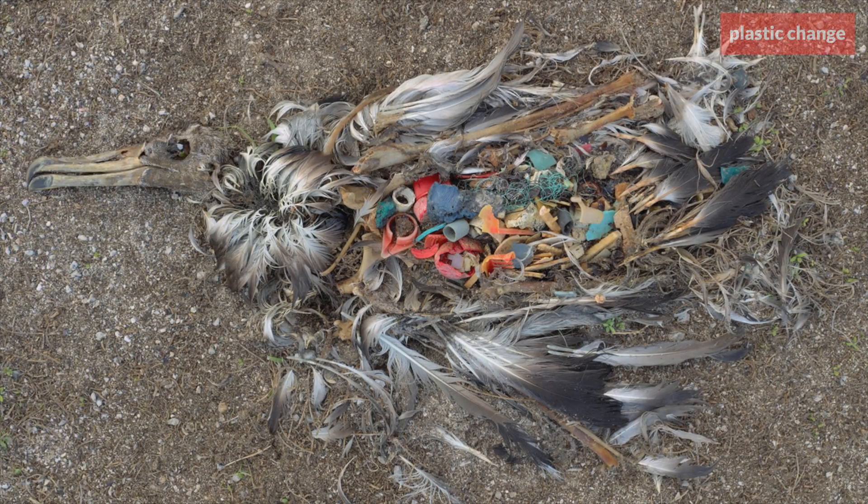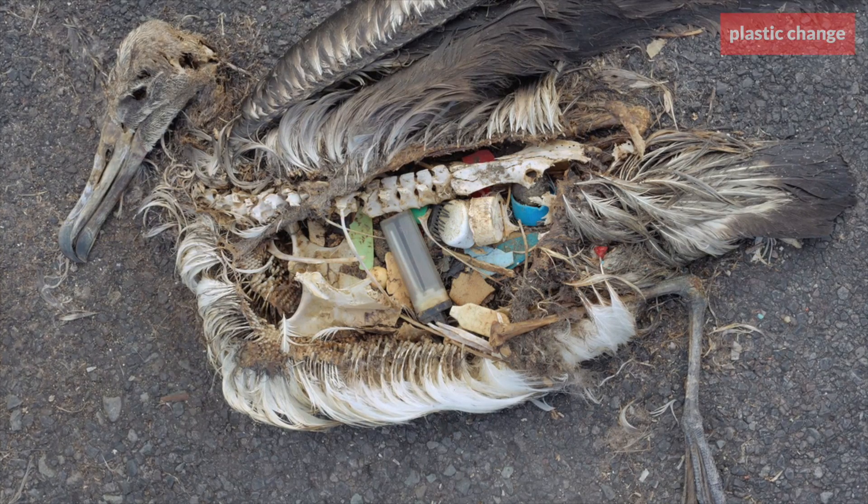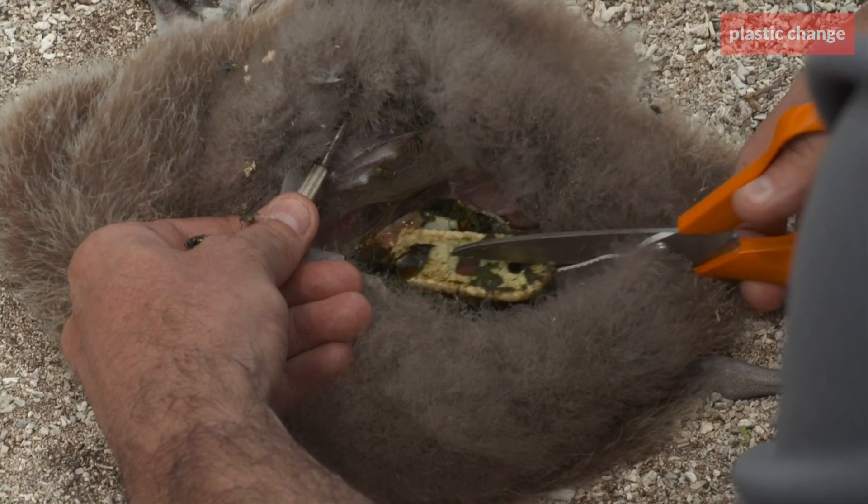Plastic Change is working towards a sea environment without plastic. A first step is collecting knowledge about the scale of the plastic pollution problem.